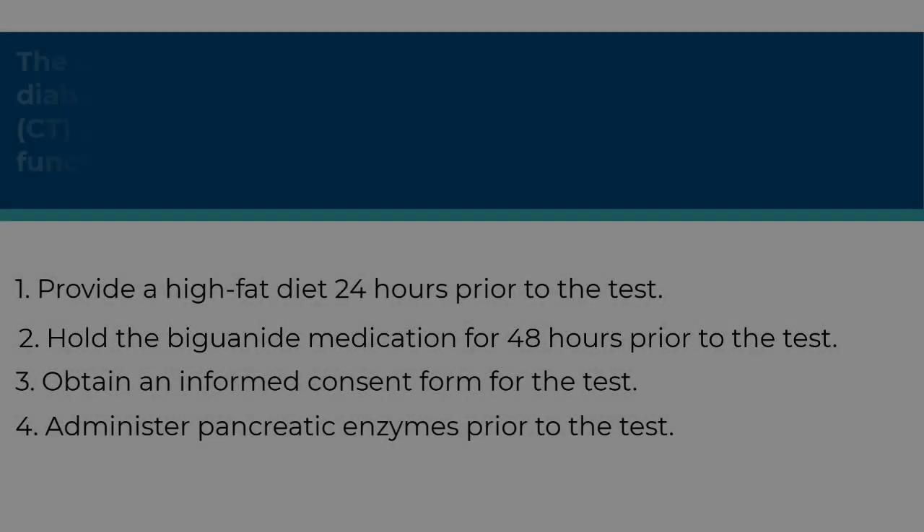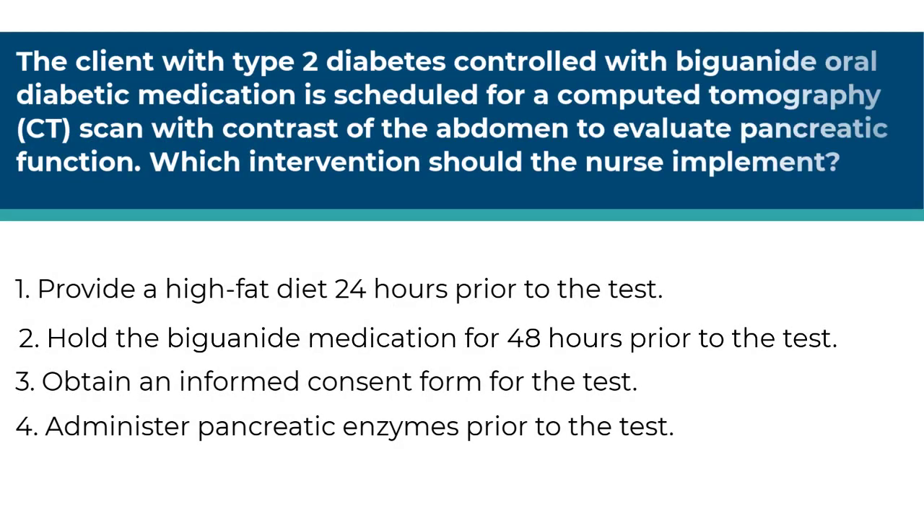Next question. The client with type 2 diabetes controlled with biguanide oral diabetic medication is scheduled for a CT scan with contrast of the abdomen to evaluate pancreatic function. Which intervention should the nurse implement? Number one, provide a high fat diet 24 hours prior to the test. Number two, hold the biguanide medication for 48 hours prior to the test. Number three, obtain an informed consent for the test. Number four, administer pancreatic enzymes prior to the test.